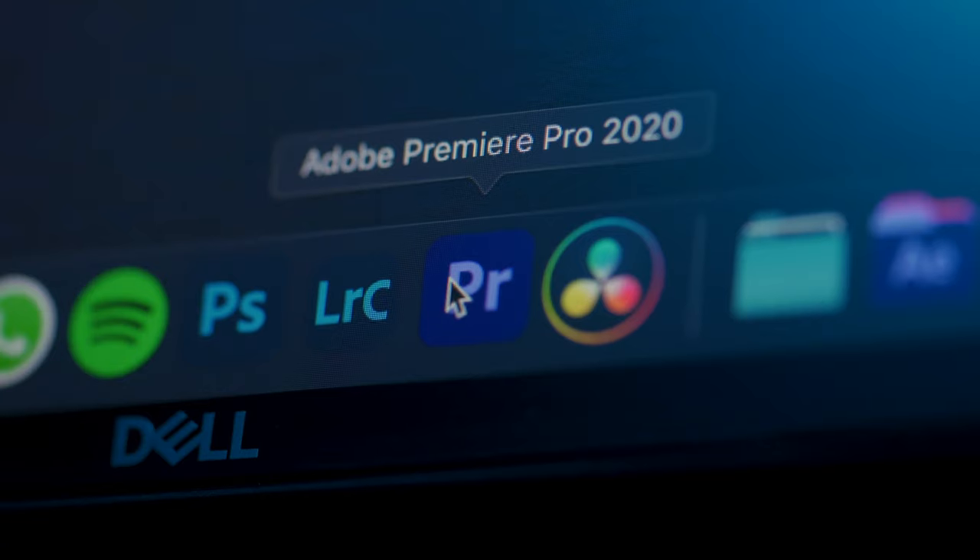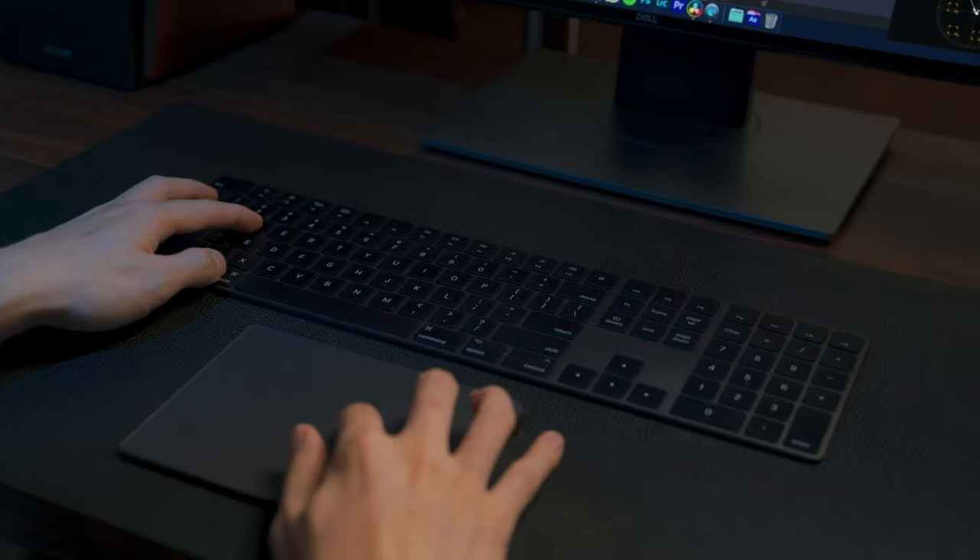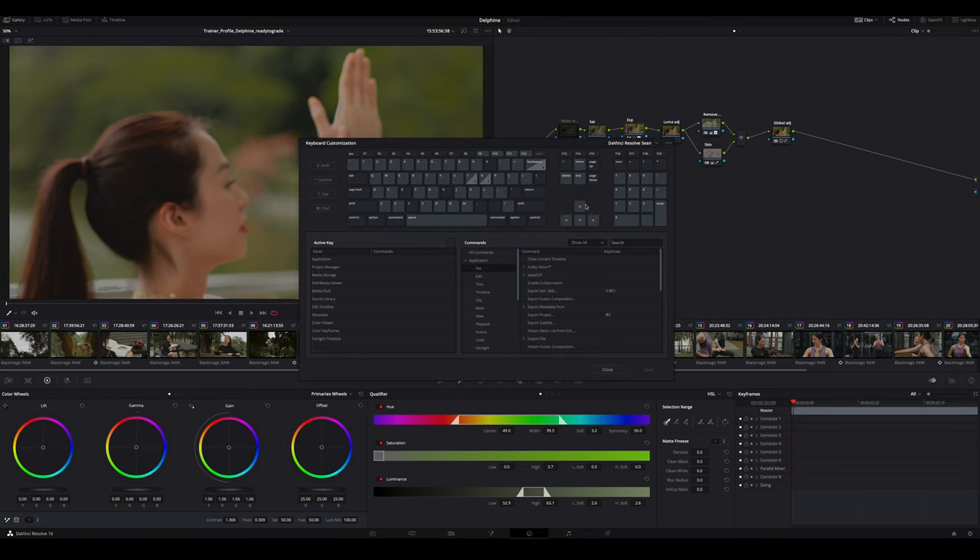Next, is it hard to make the switch to DaVinci Resolve? Based on my experience, it's not too hard. Yes, it will take some time to adapt, but your muscle memory will get used to it after some practice. One of the key points to master the software is understanding the shortcut keys so you can navigate the software in a more efficient way. If you're worried about shortcut keys, you can change them to Premiere Pro settings or fully configure them based on your personal preference.